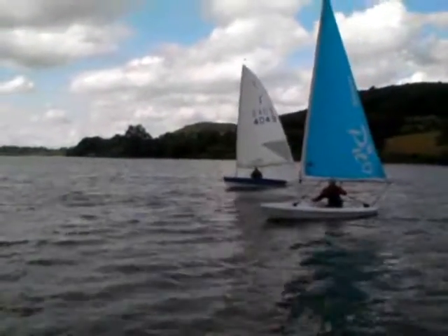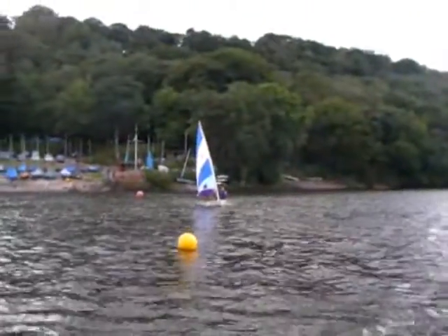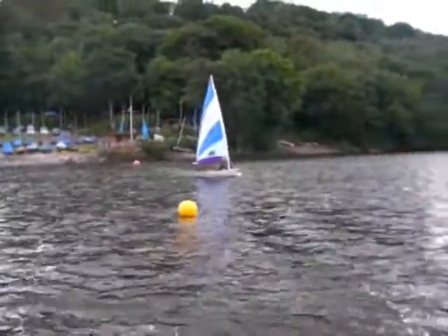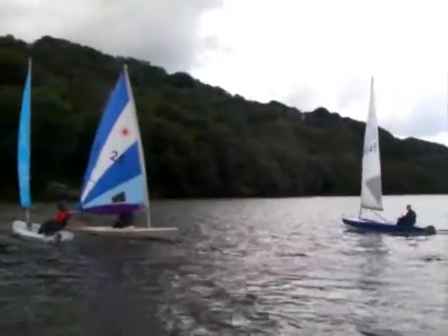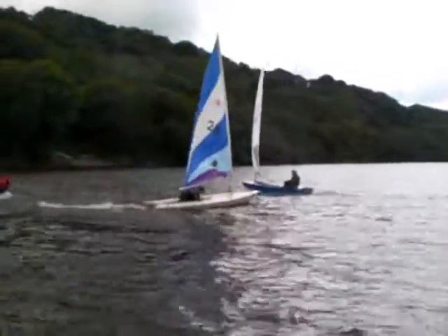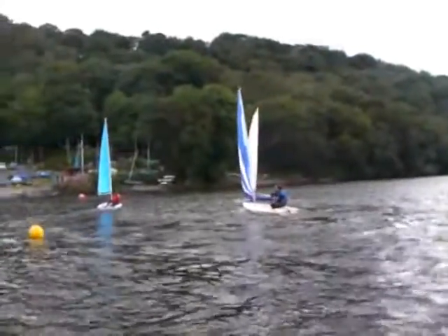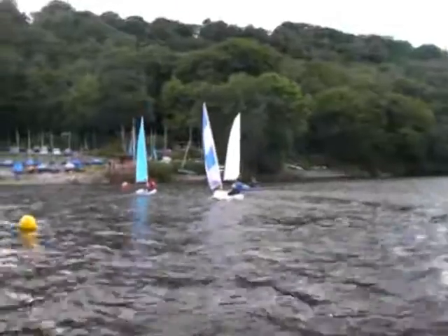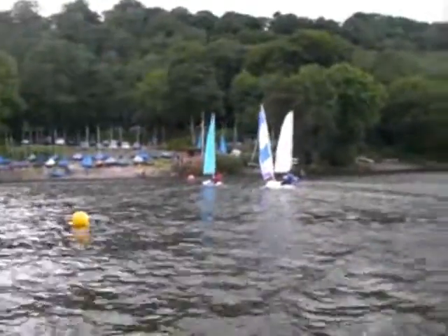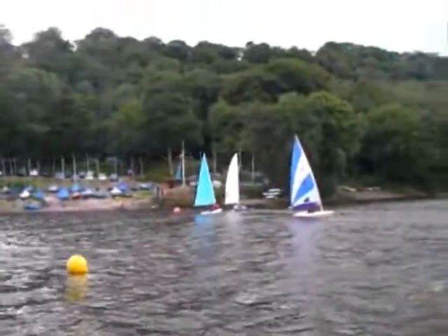One minute! I think the way Tom's getting this so right is he's starting to think about the start with a minute to go. He's planning where he's going to be. Where are the other guys? They're kind of joyriding a bit. So Tom now — he's practising his time on distance. 40 seconds! So with 40 seconds to go, he's thinking about where he wants to be at the start. He's sailing with pace, so he's got manoeuvrability. Whereas Victoria is sailing a bit down speed — she's sailing close-hauled, so she's lost a little bit of manoeuvrability.